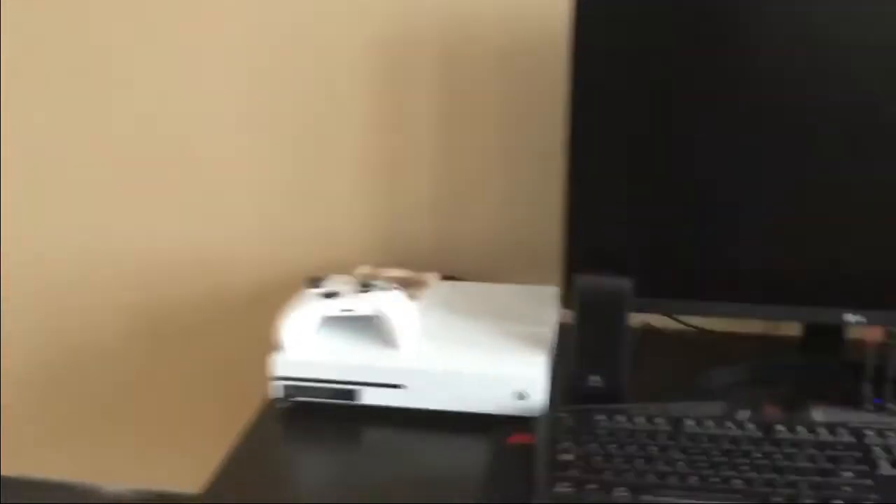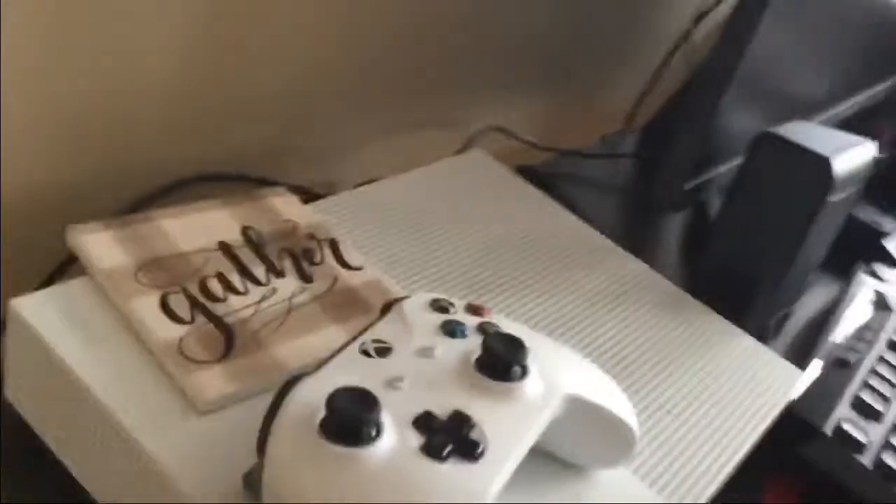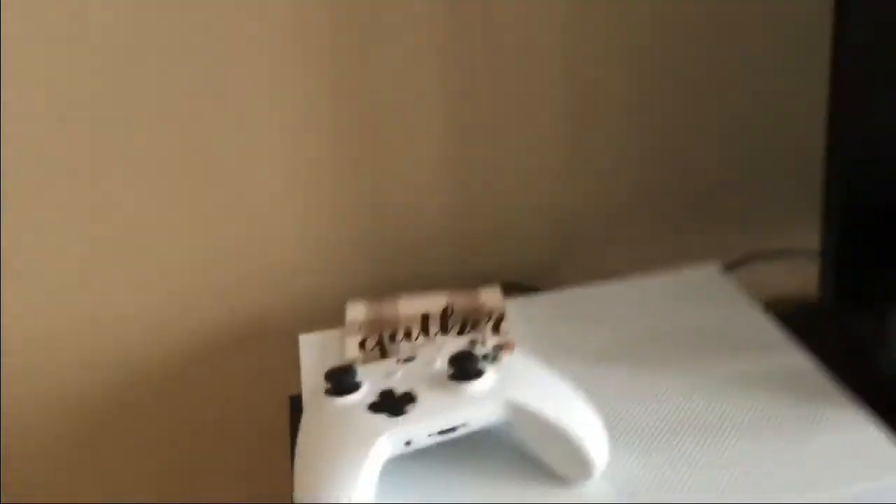So we're going to pretty much start with the Xbox and move our way around. This is temporary until I get to move my setup into the room next door, which is full of furniture right now. I'm trying to sell it so I can move all my stuff in there, and that'll be my forever setup. So this is my Xbox One I'm using right now, until I get to Series X. When I get to Series X, I'm going to move this guy over there.